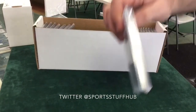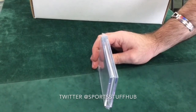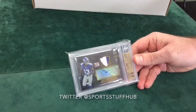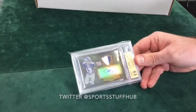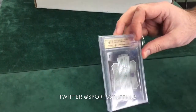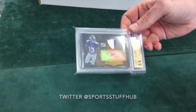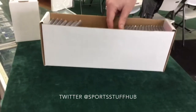Another one I was excited about: Odell Beckham, 2014 Bowman Sterling, patch auto, numbered out of 99. 9.5 overall in the grade — two color patch auto, numbered 89 of 99, and a 10 on the autograph again. This is just jackpot right here. Beautiful, beautiful Odell Beckham card.